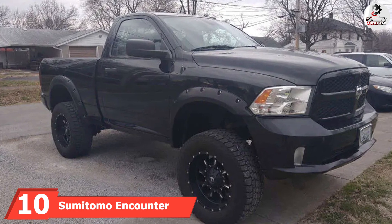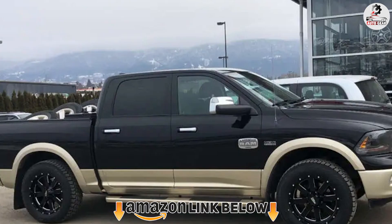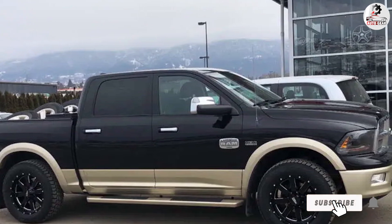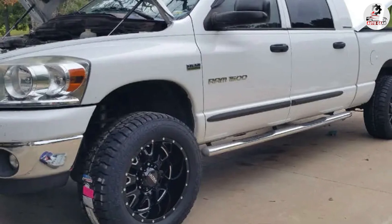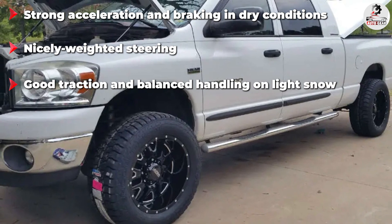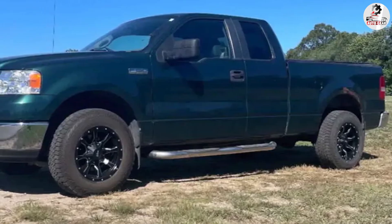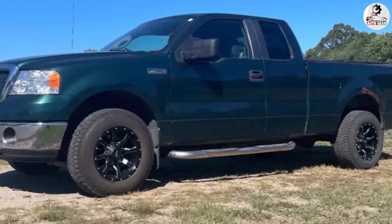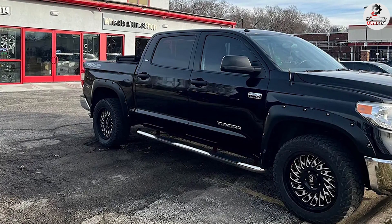Finally, the number ten position is dominated by the Sumitomo Encounter AT. Sumitomo has a knack for producing excellent tires at lower price points, and the Encounter AT is a prime example. It's not without disadvantages — the ride is harsh and noisy — but for the price, you'll hardly find anything better. Notably, the Encounter AT provides sound traction on dirt, gravel, and turf while delivering solid on-road characteristics. It competes with more expensive all-terrain tires on dry roads thanks to precise steering, high overall traction, and balanced handling. The rain traction is also very good for such a tire, and there is enough traction for snowy conditions. Add the excellent tread life and you have a winner.